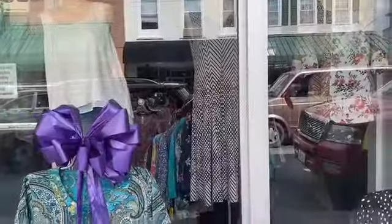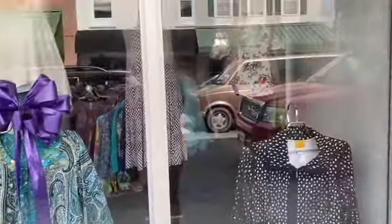Here are some outfits and yeah, it looks pretty nice.